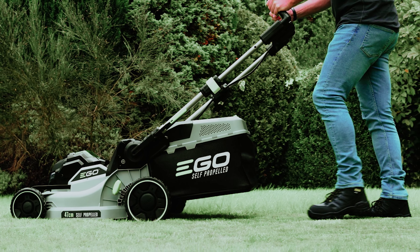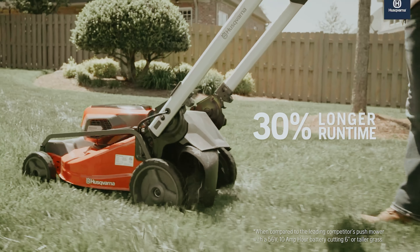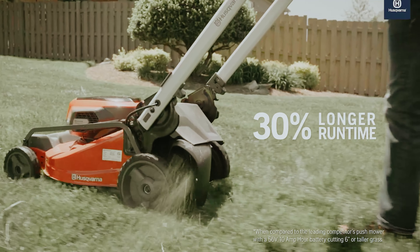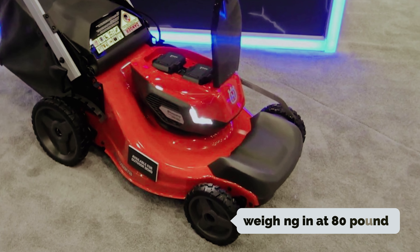At number three, we have the Husqvarna Lawn Expert LE3 22 Lawn Mower. If you've been skeptical about claims that battery mowers can rival gas engine performance, it's time to reconsider. During testing, it impressively bagged 9.8 pounds of grass clippings — more than double what many competitors manage, including Ego and Echo, which only collected eight pounds. Constructed with a durable steel deck and weighing 80 pounds with battery and bag attached, this mower combines strength with functionality. It boasts the highest ground speed among its peers at four miles per hour.